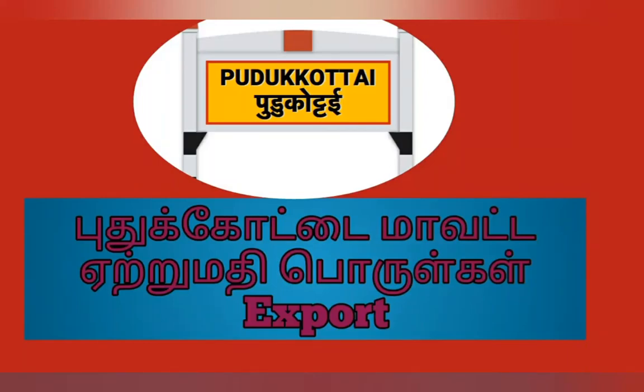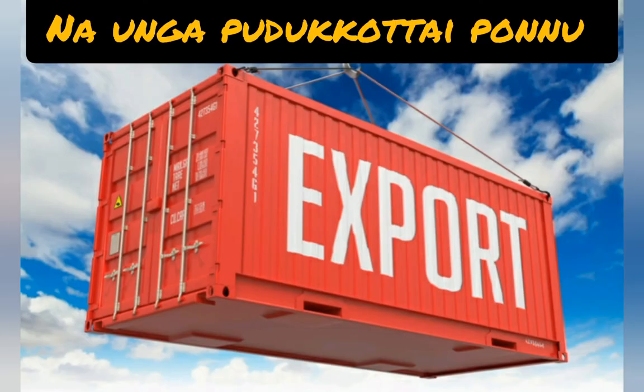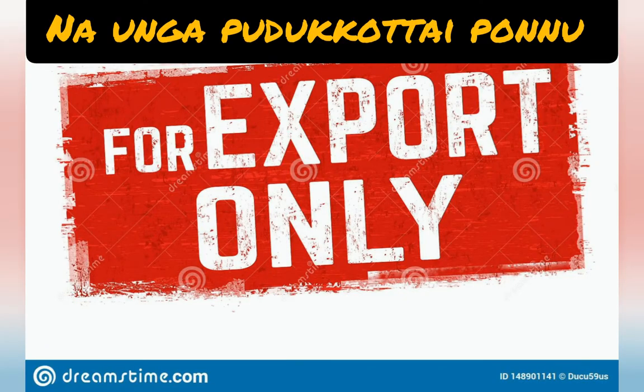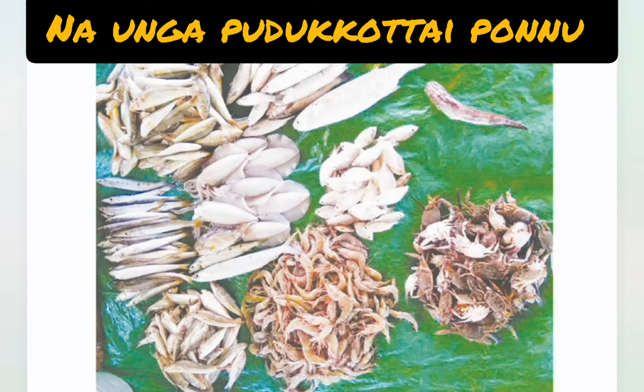Hi viewers, I'm Shanti. Today my topic is top 10 commodities exported in Pudukkottai district. First one: seafood. Fish ports available in Pudukkottai district — first one Kottaipattinam, second one Jegathapattinam. Seafoods means fish, shellfish, crab,